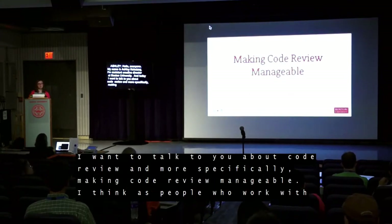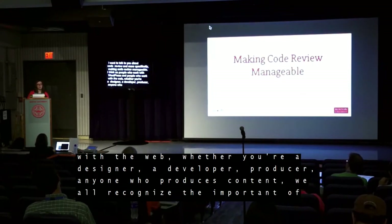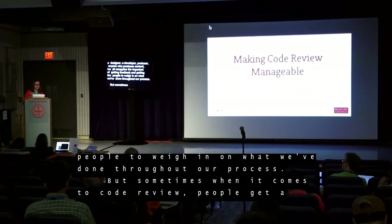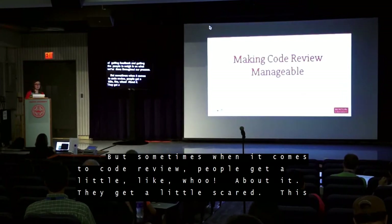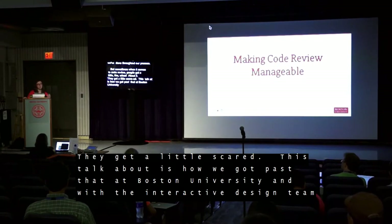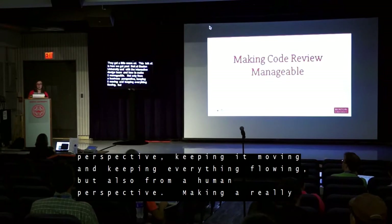As people who work with WordPress and the web — whether you're a designer, developer, producer, or anyone who produces content — we all recognize the importance of getting feedback and having people weigh in on what we've done. But sometimes when it comes to code review, people get a little scared. This talk is about how we got past that at Boston University and implemented this in our interactive design team, making code review manageable from both a business and a human perspective — keeping projects moving while creating a safe environment to share in-progress work.